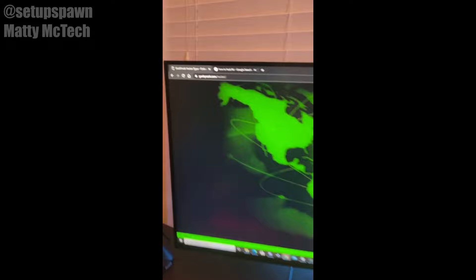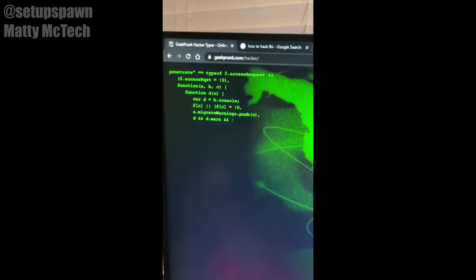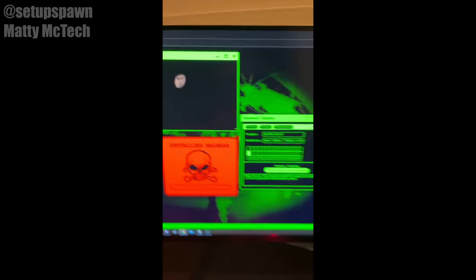Websites to Cure Boredom Part 3. If you go to this website, you can pretend like you're a hacker by just banging on your keyboard and it'll type out code for you. You can also open up random windows that make it seem like you're a hacker. Use this to prank your friends.